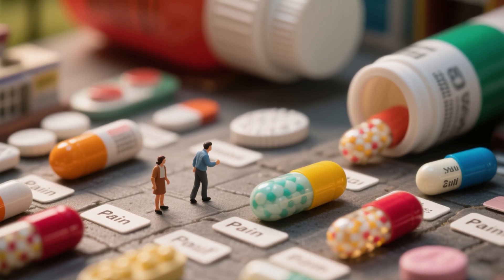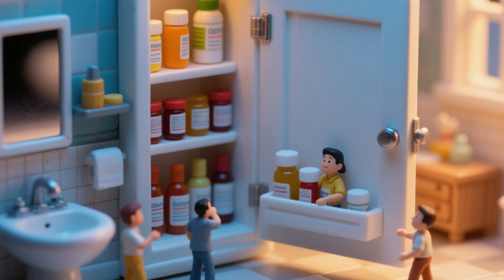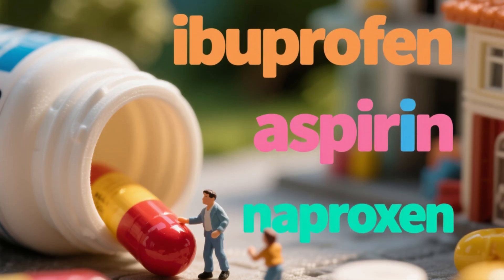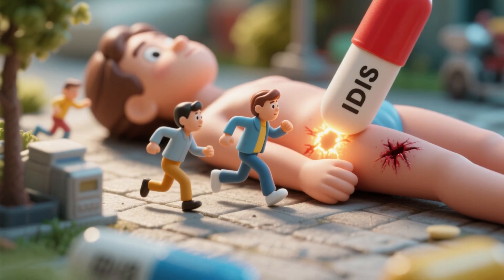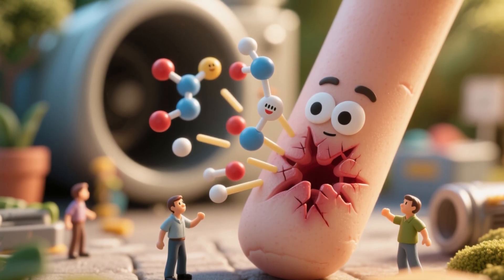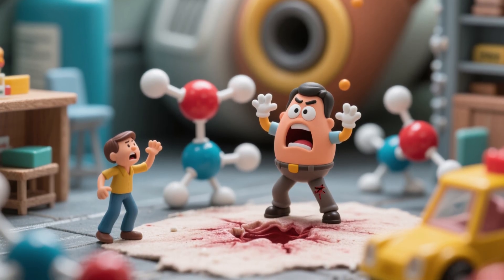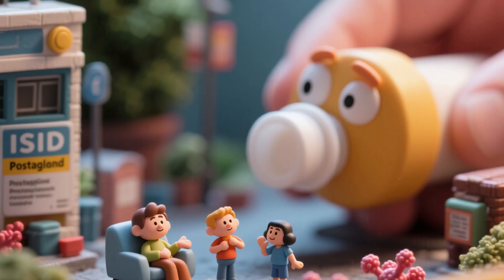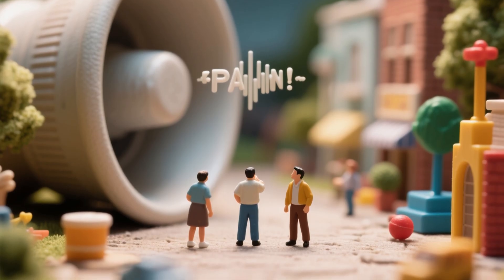Painkillers aren't one size fits all. There are a couple of main types, and they work in slightly different ways. Let's start with the basic ones you probably have in your bathroom cabinet: NSAIDs, which stands for non-steroidal anti-inflammatory drugs. That's a mouthful, so we'll just say things like ibuprofen, aspirin, or naproxen. These little guys don't just numb your pain — they actually go straight to the source. When your body gets injured, it releases chemicals called prostaglandins. Prostaglandins are like drama queens: they make everything hurt more, swell up, and generally overreact. NSAIDs basically tell your body to chill, stop making so many of those drama chemicals. Less prostaglandins mean less swelling, less pain, and fewer headaches. It's like turning down the volume on your body's pain playlist.